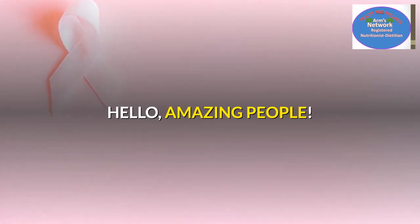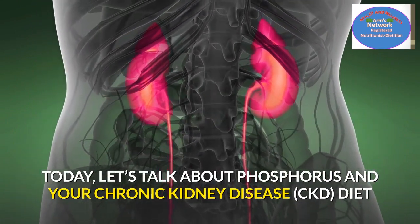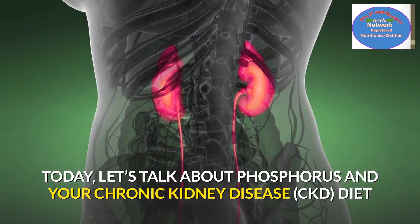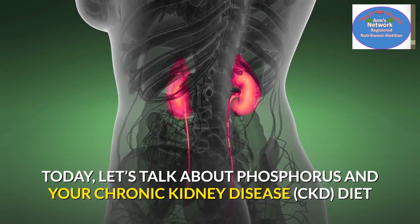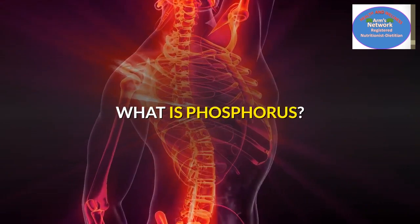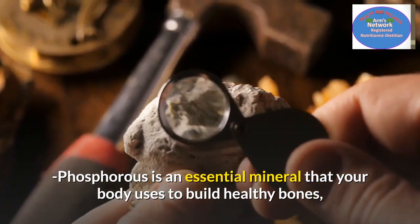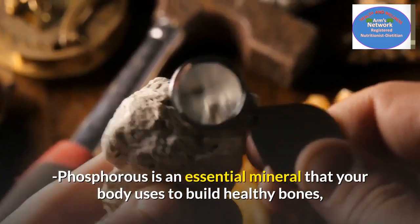Hello amazing people! Today let's talk about phosphorus and your chronic kidney disease or CKD diet, and what are the foods high in phosphorus. Phosphorus is an essential mineral that your body uses to build healthy bones.